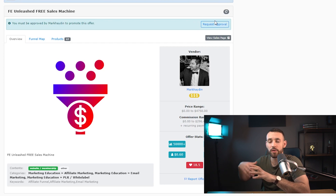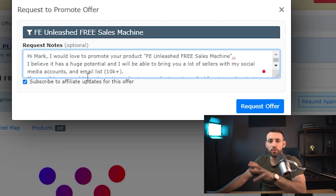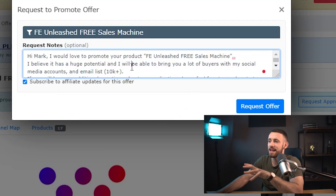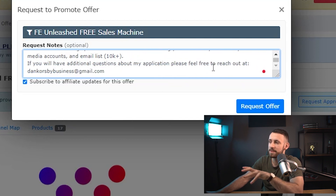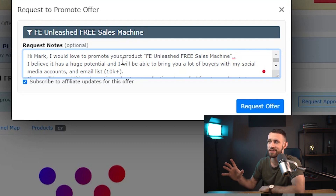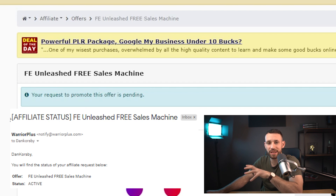Now, a very important step is to get approval to promote this product. I'm going to show you how to get instant approval. You just click on 'Request Approval' and then send a message to show them your situation and why you want to promote. Just be genuine and there's a huge chance you'll get approval. Write something like: 'Hi Mark, I would love to promote your product FE Unleashed Free Sales Machine. I believe it has huge potential and I will be able to bring you a lot of buyers with my social media accounts and email list of 10k plus. If you have any additional questions about my application, please feel free to reach out.' This script works really often and can get you instant approval. Your request will be pending, and you'll typically get approval within a few hours or a day.